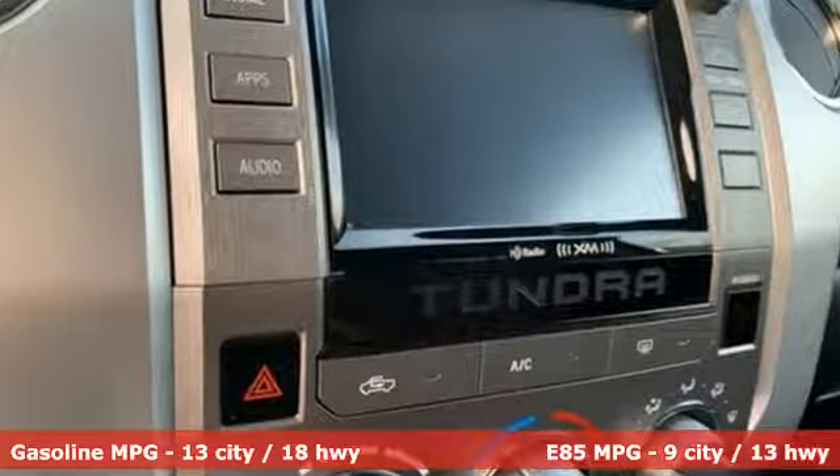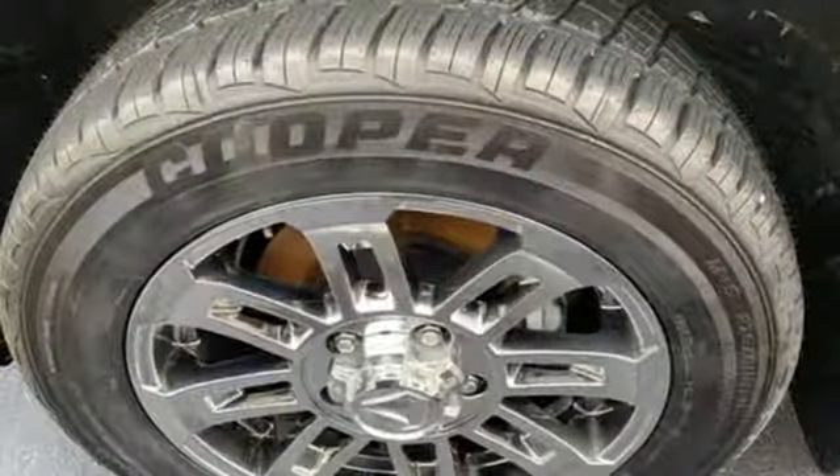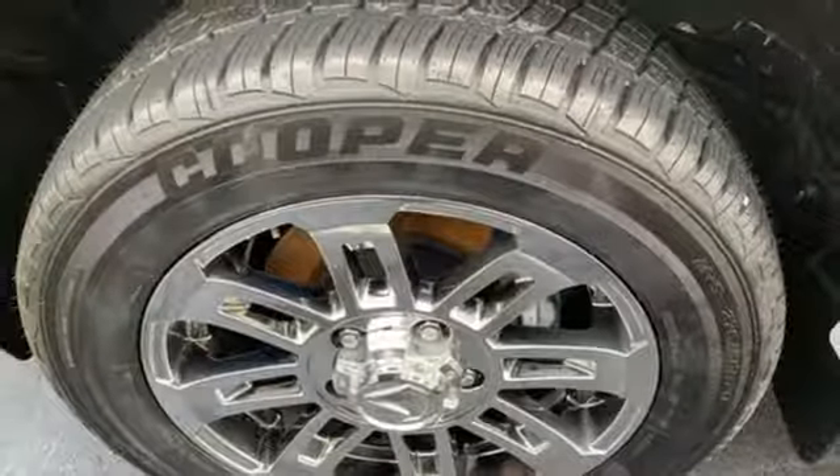External memory control, wireless phone connectivity, manual tilting steering column, three 12-volt power outlets, and air conditioning.